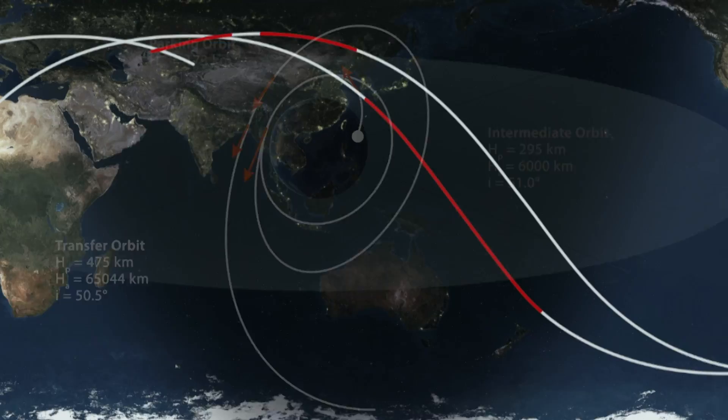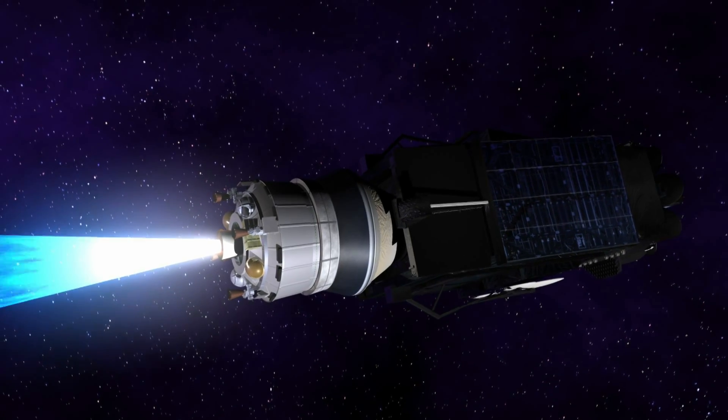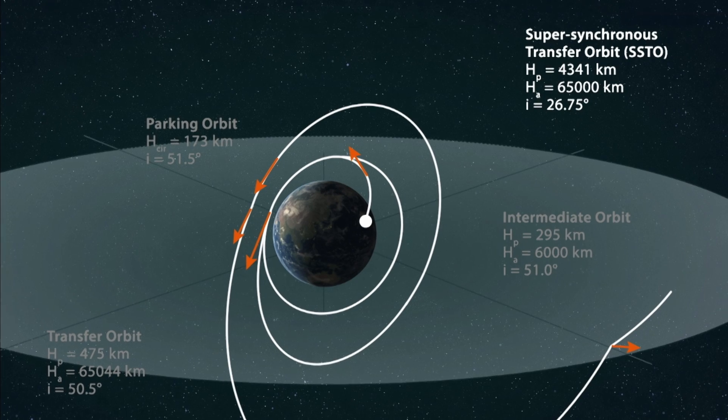At that point, you're in what they call a highly elliptical orbit. So the next phase of the mission is to start doing burns — that's rocket thrust from the spacecraft itself — to turn that highly elliptical orbit into a nice circular geostationary orbit.